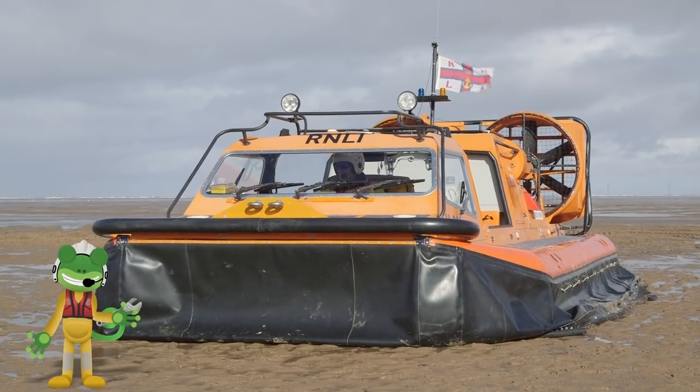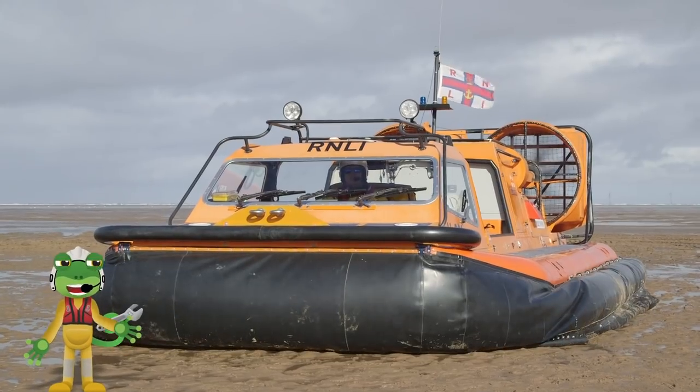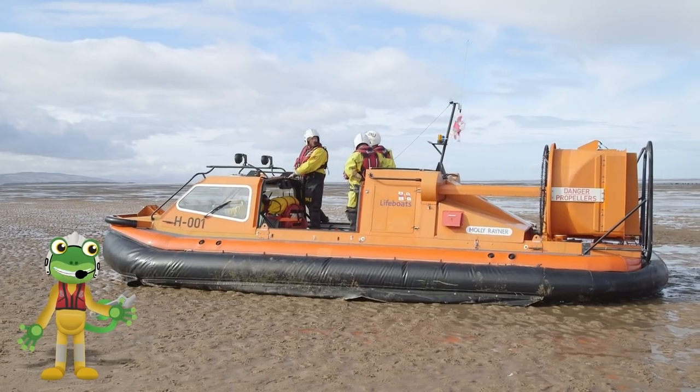We can't see them, but underneath the hovercraft are two fans which blow air downwards. This fills the skirt with air, making the hovercraft lift off the ground.